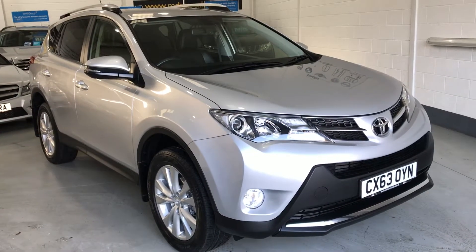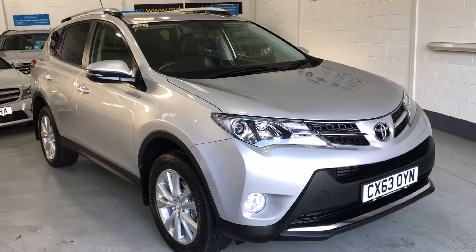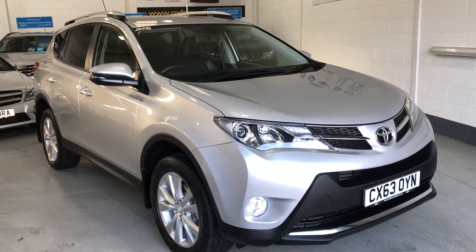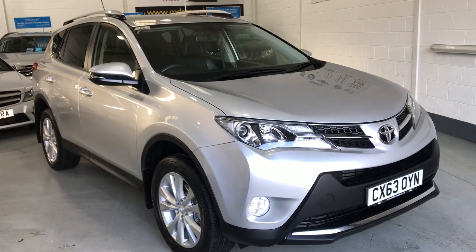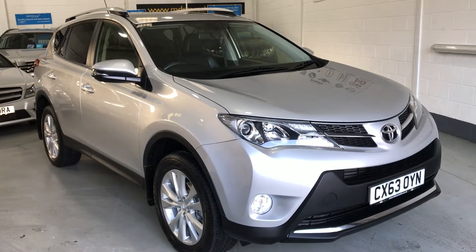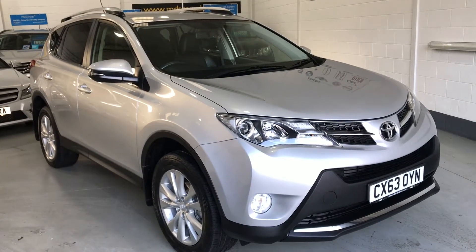Today we are offering a beautiful 2013, 63-plate Toyota RAV4 2.2 diesel automatic Invincible. It's a four-wheel drive, it's had one lady owner from new, it's covered 50,800 miles, and as you can see it's finished in silver metallic.